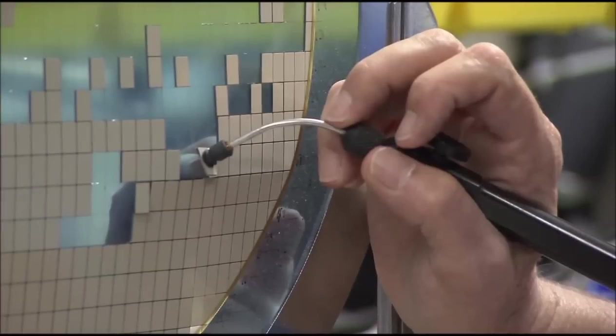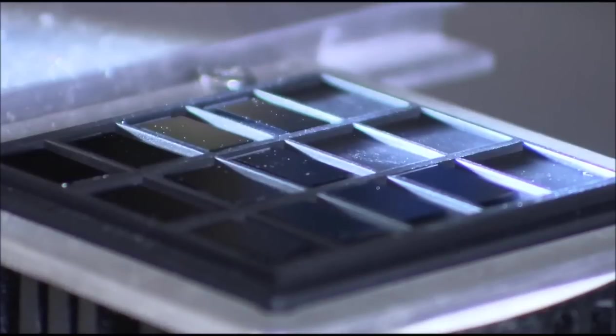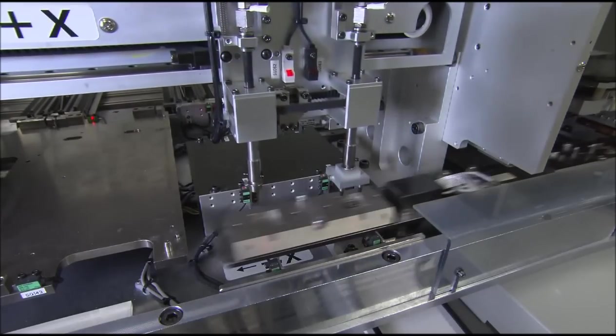While most of the process is automated, we depend on skilled employees to manually package the dies to produce prototypes for testing. Finally, our package handler enables us to test the package prototypes.